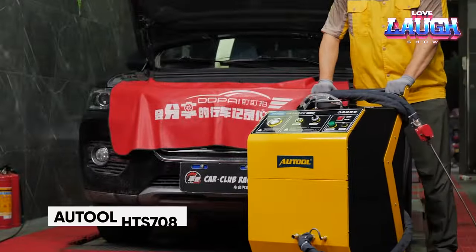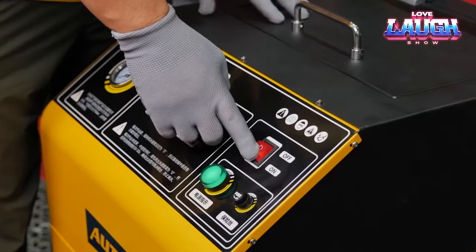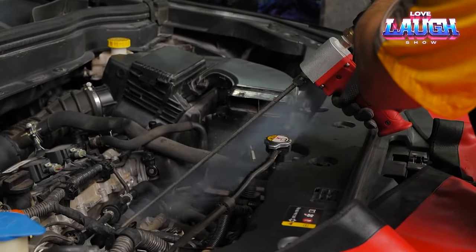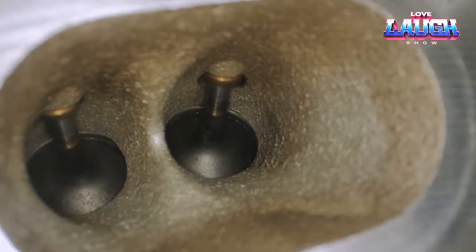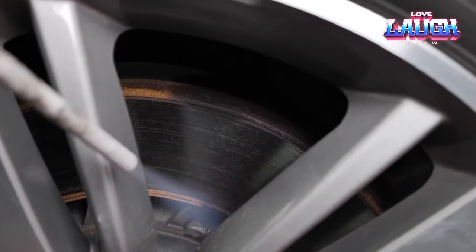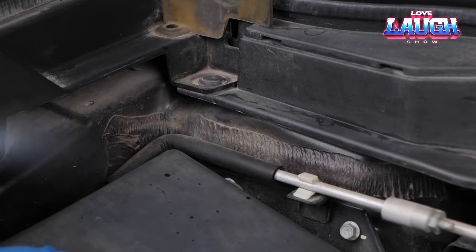Introducing the Autool HTS 708 — a revolutionary cryogenic blasting system that employs dry ice to offer faster, easier, and environmentally friendly surface cleaning. This cutting-edge process not only banishes dirt but also sanitizes surfaces by eradicating bacteria, including notorious strains like E. coli and Listeria. Its primary applications reside in the industrial sphere, where it excels at cleaning equipment without the need for disassembly.